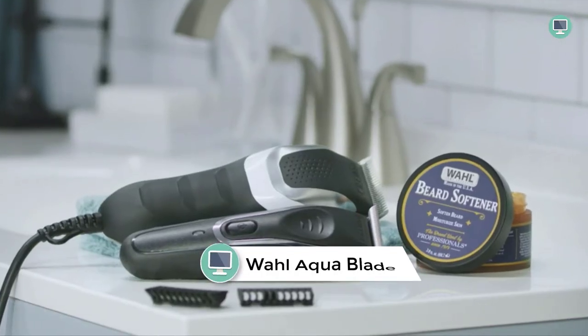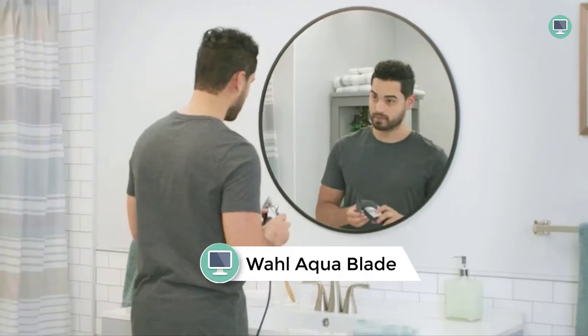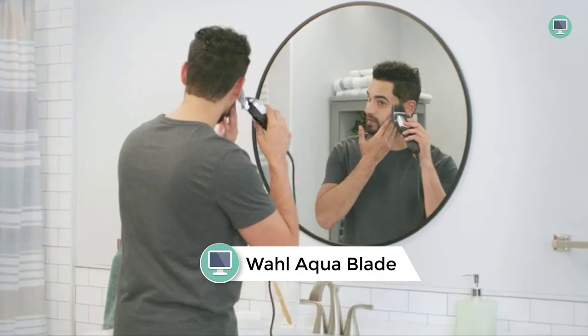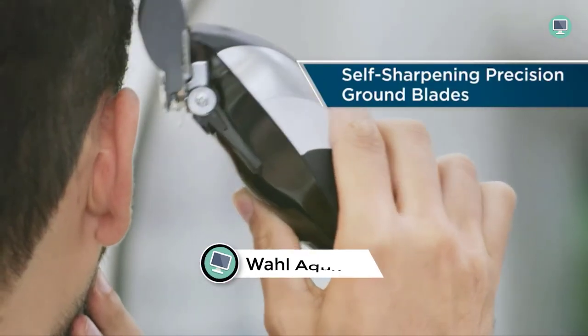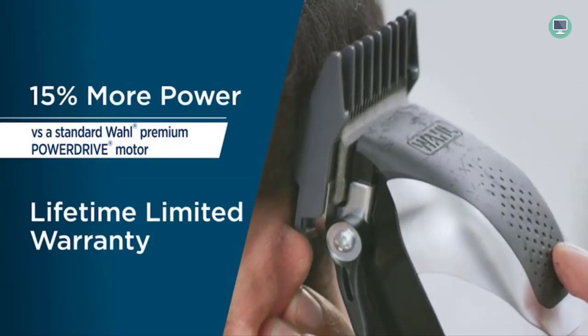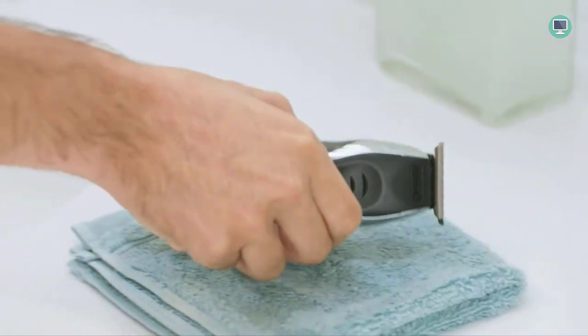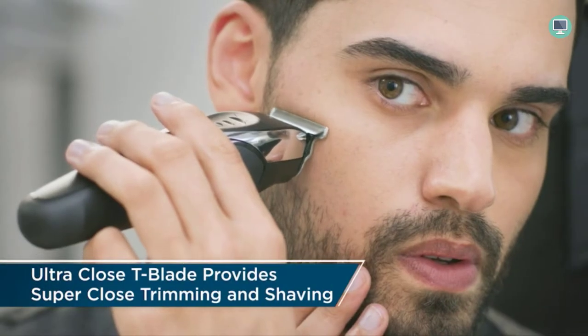Number six: Wahl Aqua Blade Rechargeable. The Wahl Aqua Blade rechargeable wet and dry lithium-ion deluxe trimming kit is the perfect choice for those looking for a versatile and complete grooming system. The kit comes with three different attachments for various facial hair styles, including the extreme precision T-blade, rotary personal trimmer, and detail trimmer.